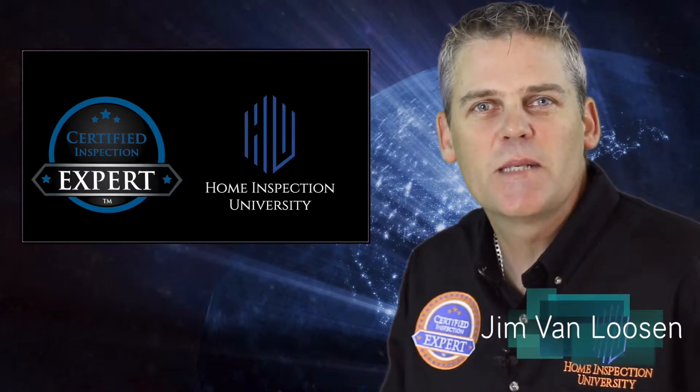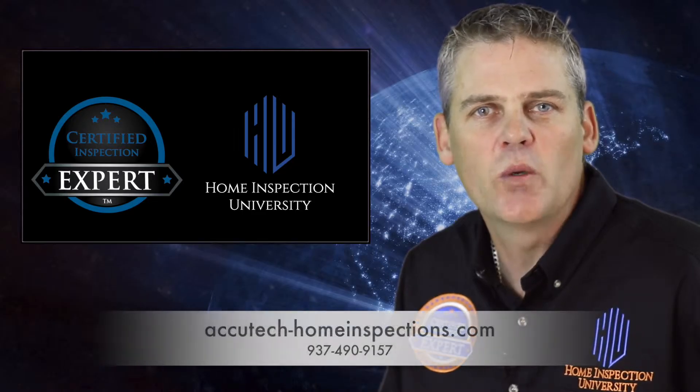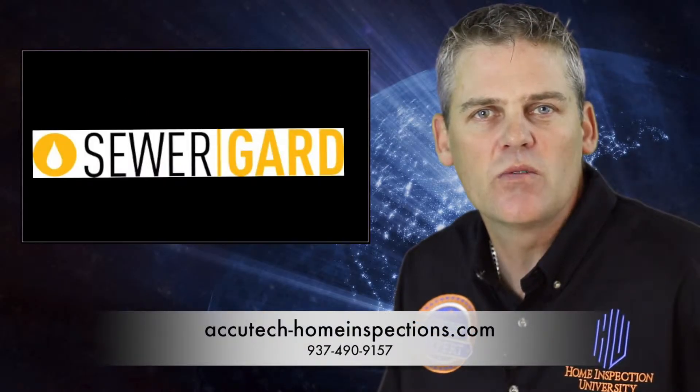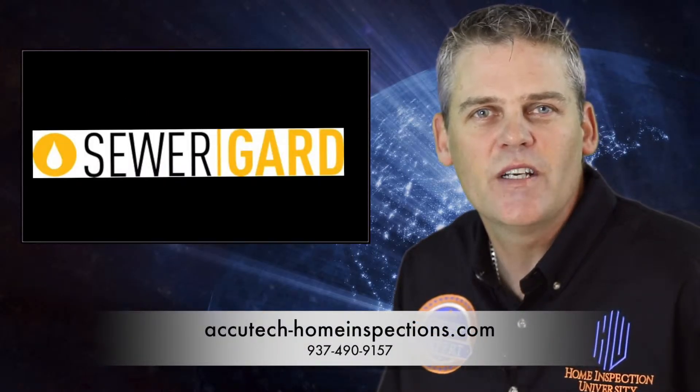I'm Jim, the certified inspection expert with Home Inspection University. Are you nervous about buying a home and worried because of the large number of unknowns, such as tree roots that could cause a sewer line failure? A sewage backup or flooding inside a home is a scary thought.